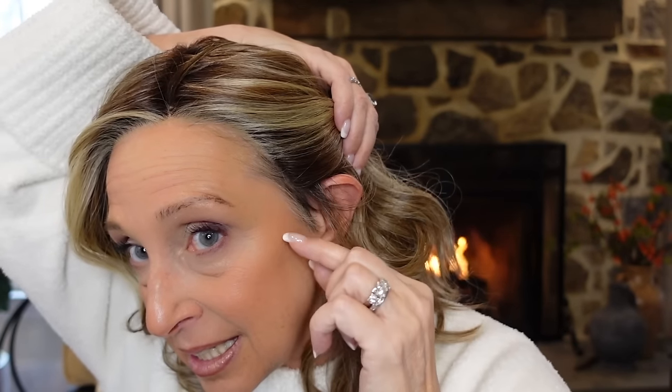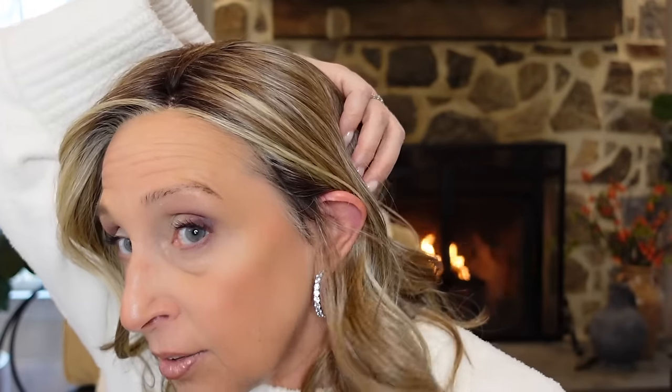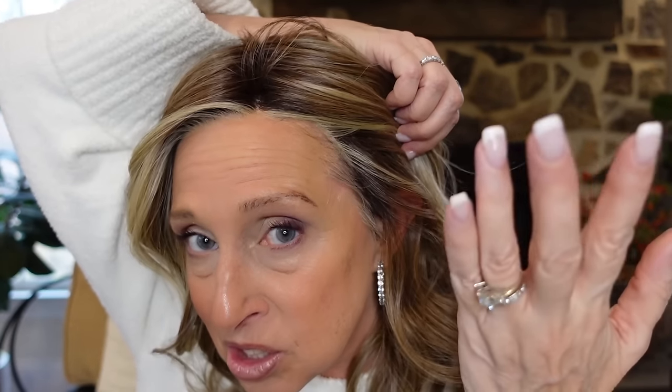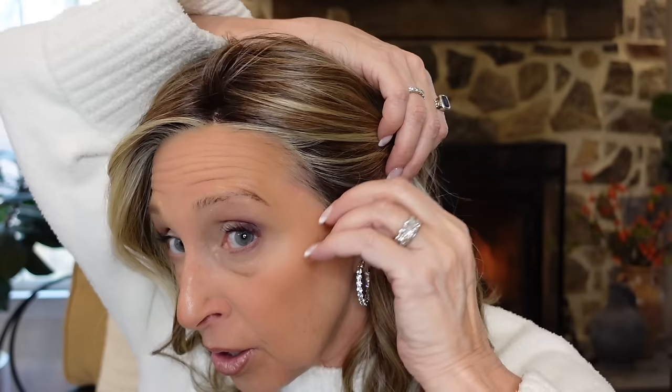I'll show you the cap. It does have a lace front that goes all the way around the ears and comes around the ear tabs. The lace comes out pretty far. If you don't have hair there, this lace will be on your face, and it'll look like the hair is coming right out of the side of your head all the way around the ear. So you can put this right behind your ear and it's going to look really natural.